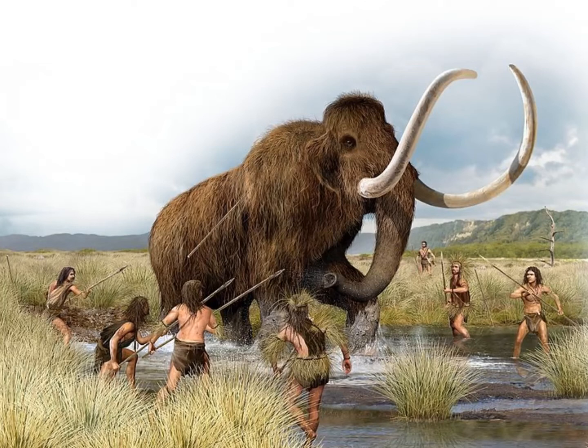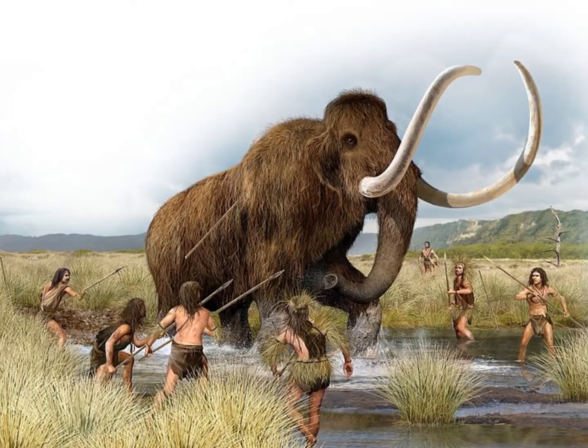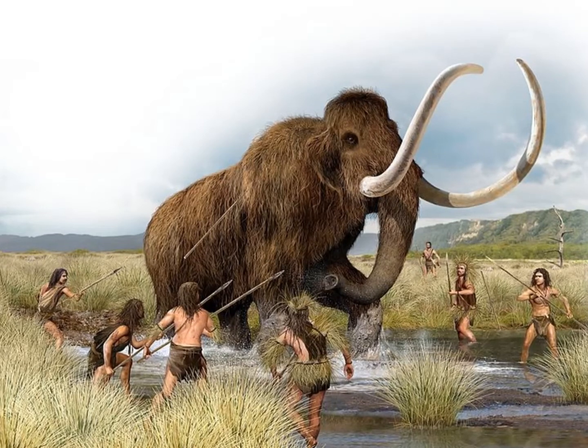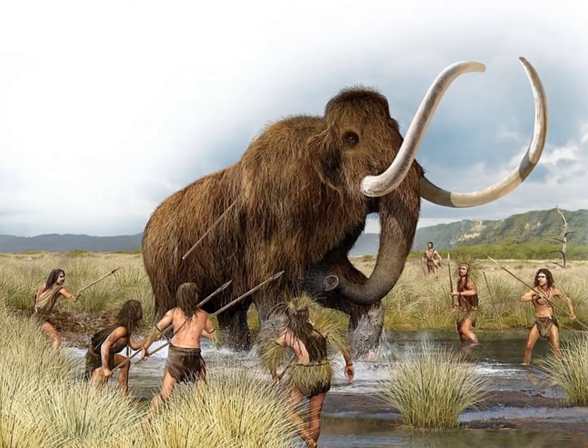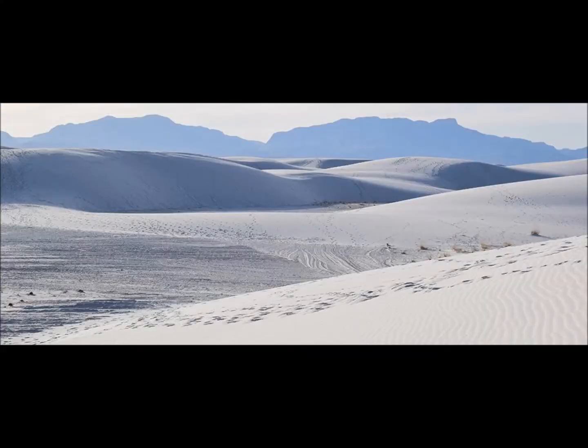GPR can look underneath the surface of the ground to reveal hidden contours. It's a technology used to check for cracks in railway lines, and it's used in geology and archaeology. It has not previously been deployed in this way to find fossils, but researchers are using it — and they have found fossilized footprints.